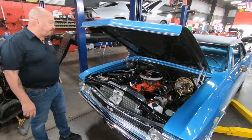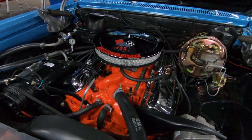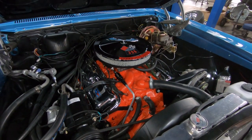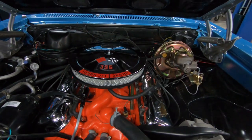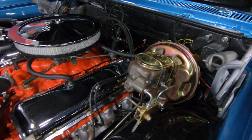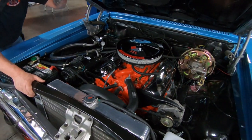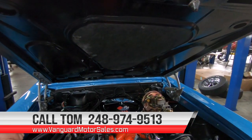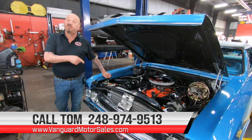Under the hood here we've got a 454. Yeah, I know it says 396 on the air cleaner — a 396 is what would have come in this car from the factory, but we have verified that this is a 454. Previous owner tells us it's 11-to-1 compression. It does have a four-barrel carb on it. We've got chrome valve covers here, factory-appearing air cleaner. We do have power brakes and power steering. Everything's finished real nice under the hood — looking sweet. The paint on the motor is looking sweet, and the bottom side of the hood is nicely painted. Everything about this car is beautiful. Give us a call at 248-974-9513 and let Vanguard Motor Sales park this dream in your driveway.